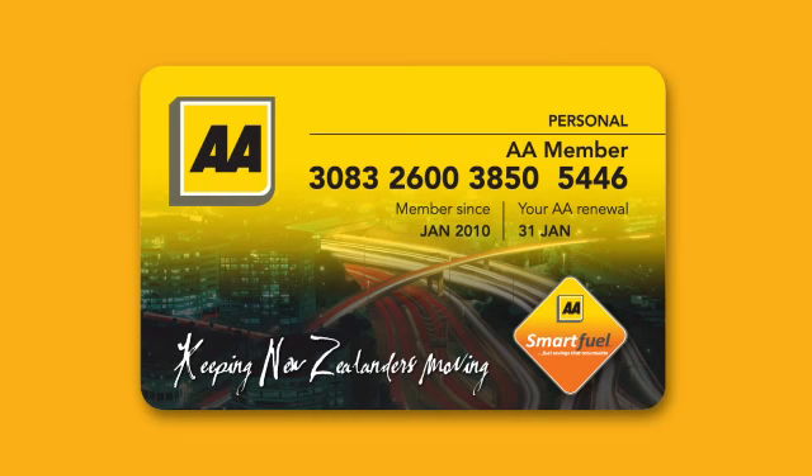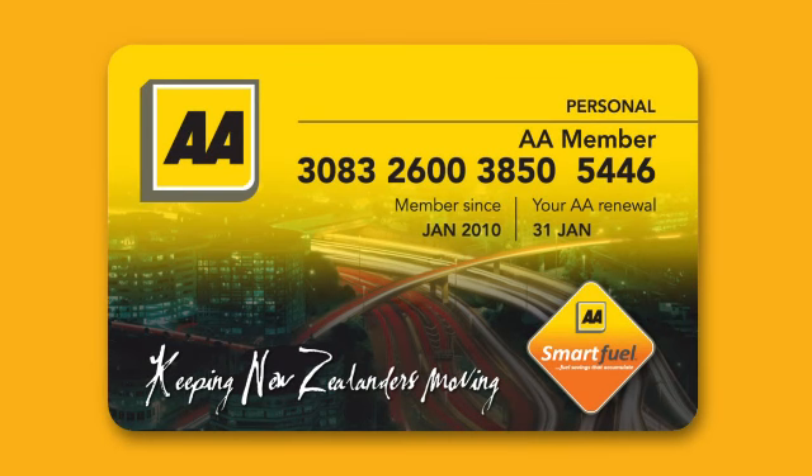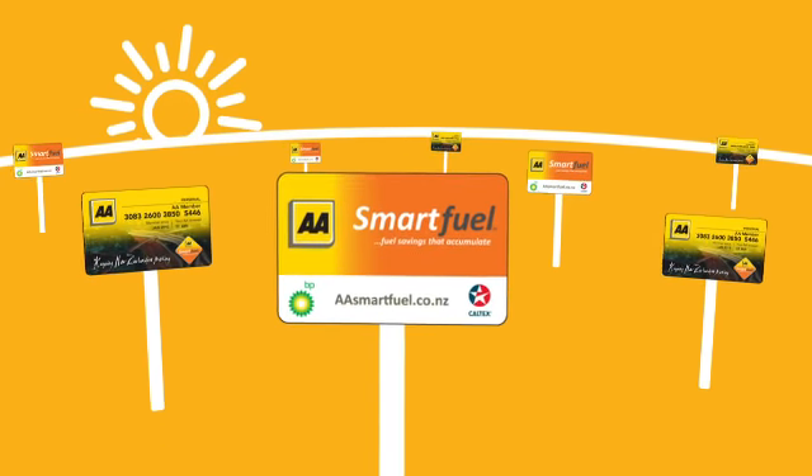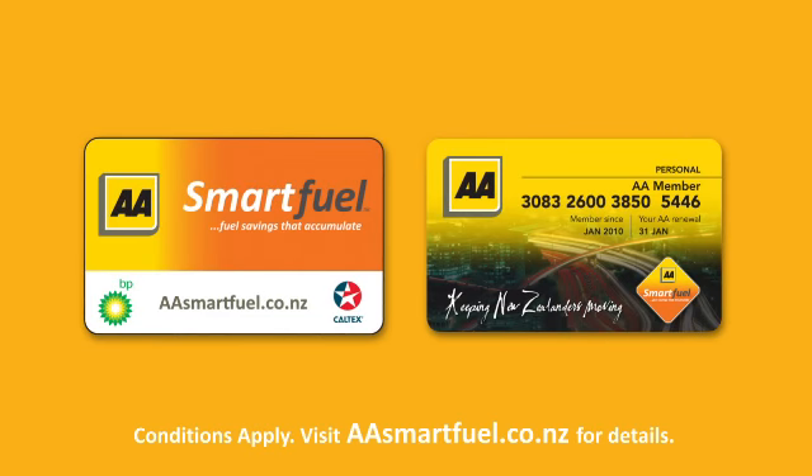Or if you're an AA member, your new AA Membership card is ready to go. There's no need to register. Look out for the AA Smart Fuel sign at participating retailers and start getting cheaper fuel today. AA Smart Fuel — fuel savings that accumulate.